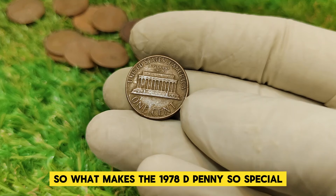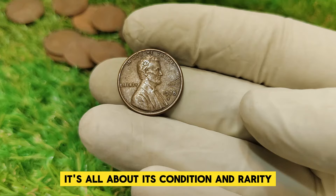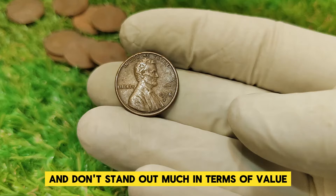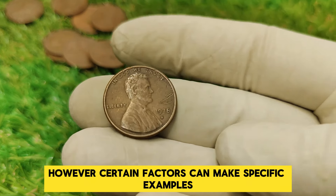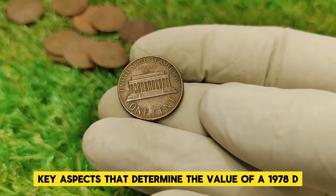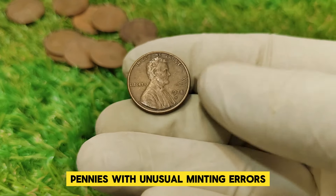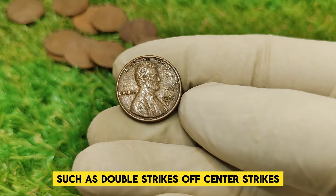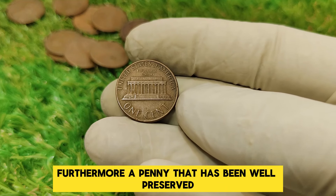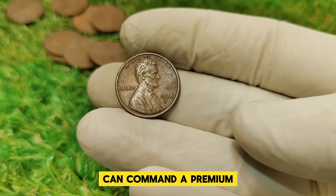So what makes the 1978 D penny so special? First and foremost, it's all about its condition and rarity. Most 1978 D pennies are fairly common and don't stand out much in terms of value. However, certain factors can make specific examples highly sought after. Key aspects that determine the value include minting errors, condition, and rarity. Pennies with unusual minting errors — such as double strikes, off-center strikes, or planchet errors — can significantly increase in value. Furthermore, a penny that has been well-preserved and graded highly by professional services can command a premium.